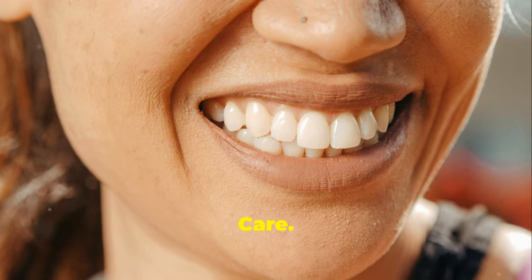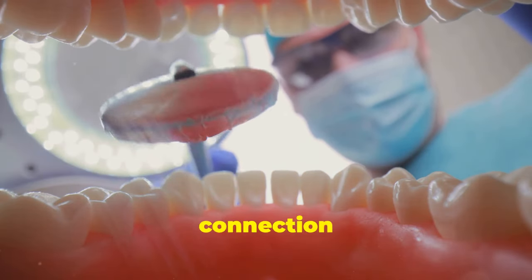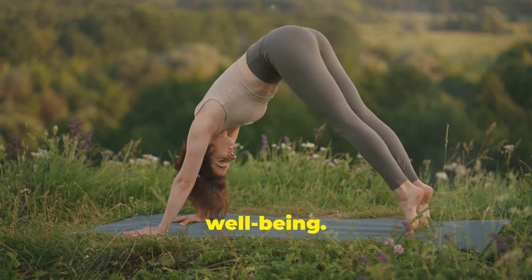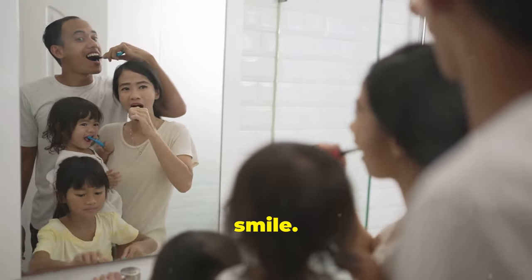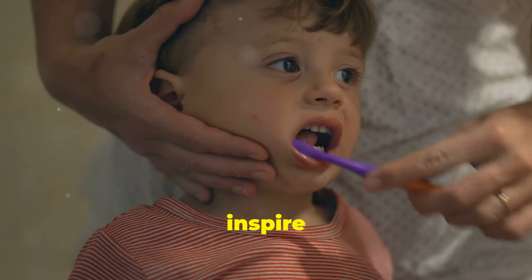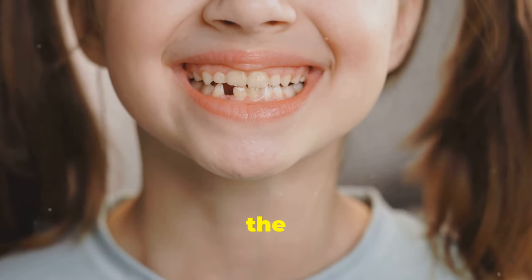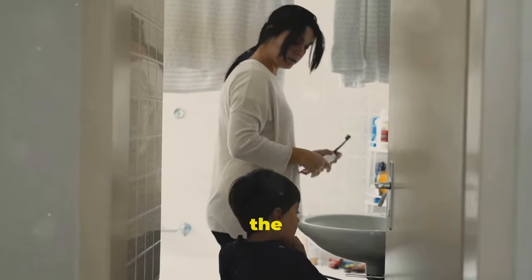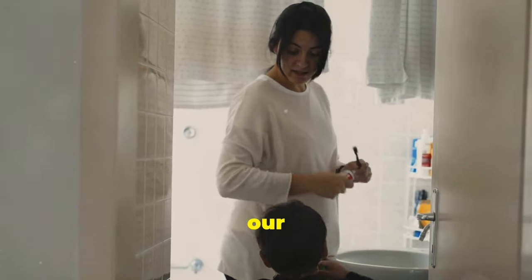Taking care of our oral health goes beyond brushing and flossing — it's about understanding the intricate connection between our mouths and our bodies, recognizing the power of natural remedies and embracing a holistic approach to wellbeing. By incorporating these DIY techniques, you can take control of your oral health and cultivate a healthier, happier smile. Join the movement towards natural oral care, and don't forget to subscribe for more health-related content. Let's take the challenge to boost our oral health together.